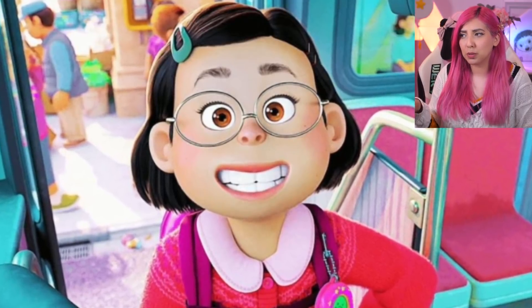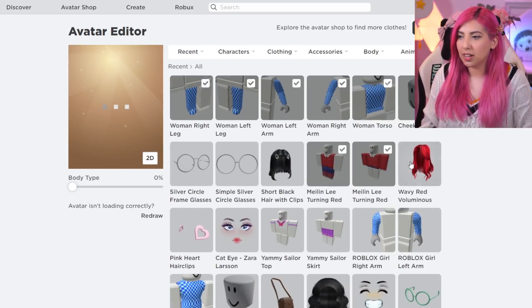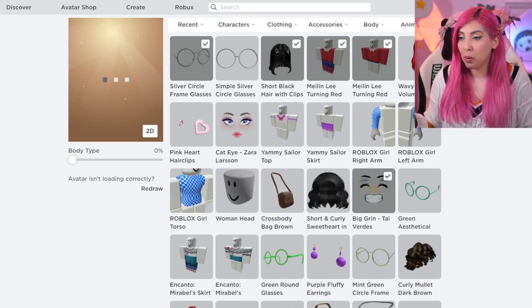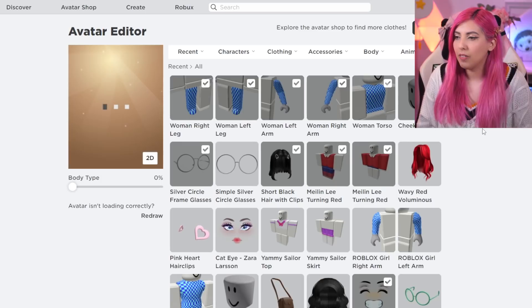She has a very big smile and I think I have the perfect face. Let's go to my avatar — I'm going to put on the cheeks head, the short black hair, the silver glasses, and the big grin face. I bought this in the last video when I made Mirabelle from Encanto, so I feel like it would be perfect. We've got the Disney Pixar vibes.